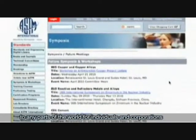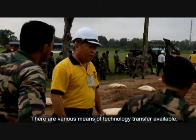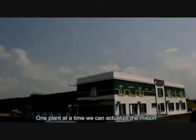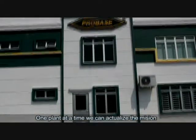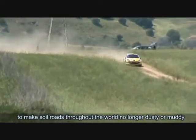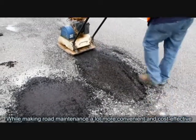We are now prepared to transfer our hardware and software to any parts of the world for individuals and corporations. There are various means of technology transfer available, and together, hand in hand, one plant at a time, we can actualize the mission to make soil roads throughout the world no longer dusty or muddy, while making road maintenance a lot more convenient and cost-effective.